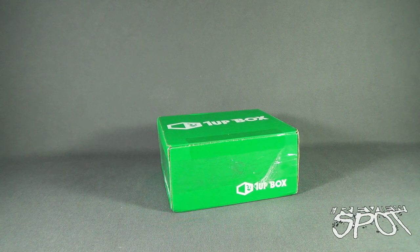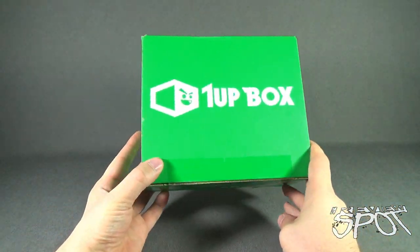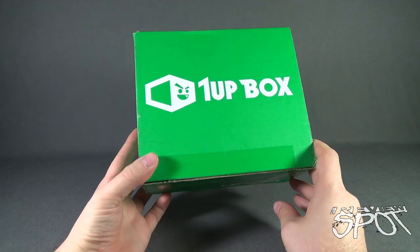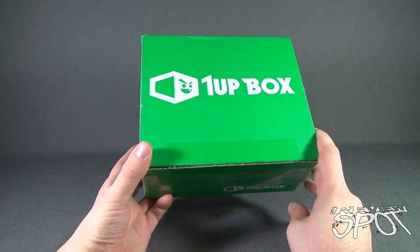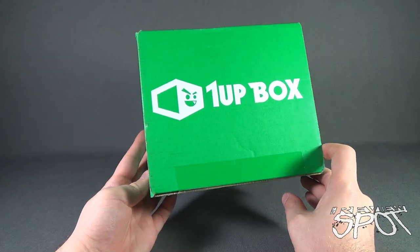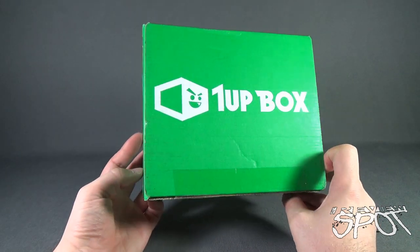Today's subscription spot is having a look at the 1UP Box for May 2016. If you are interested in getting 1UP Box delivered to your house every single month, you can click the link down below and subscribe today. The box has arrived for May 2016 and we're going to get this opened up and see what we got from the folks over at 1UP Box.